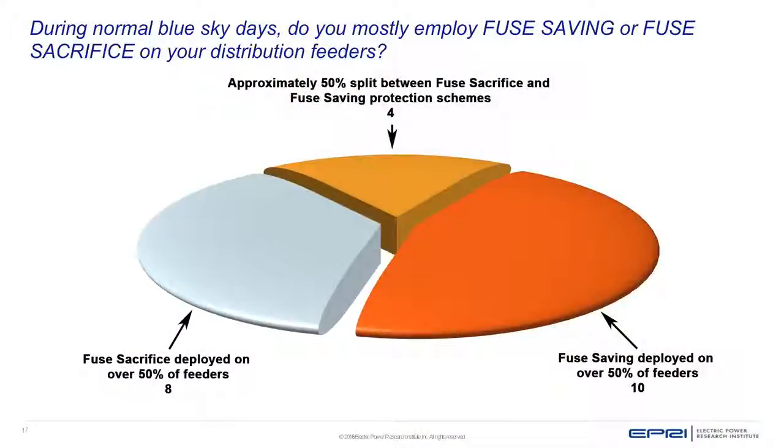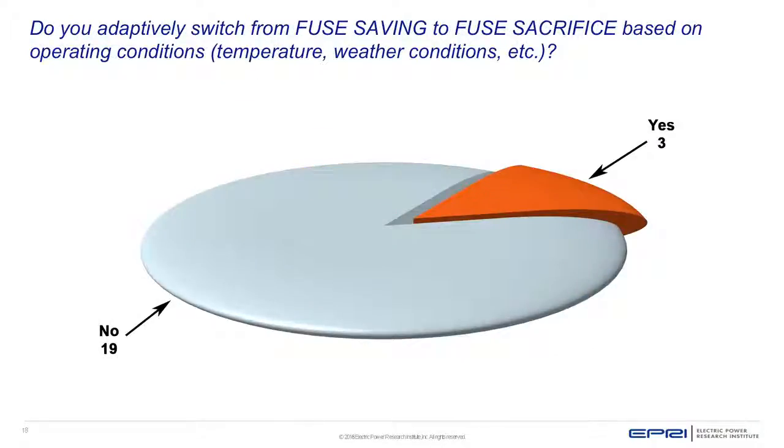To understand this better, in 2016 EPRI created a survey among our members to ask whether they used fuse saving or the opposite, called fuse sacrifice. What we got back was about 50% used fuse saving, about 50% used fuse sacrifice, and a very small number adaptively switched between the two.